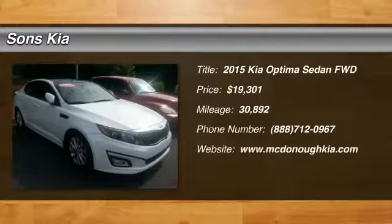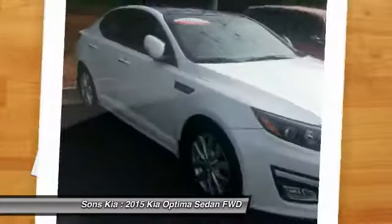Make a great choice today with the 2015 Optima. The all-new Kia Optima offers a new level of style and performance features from Kia.